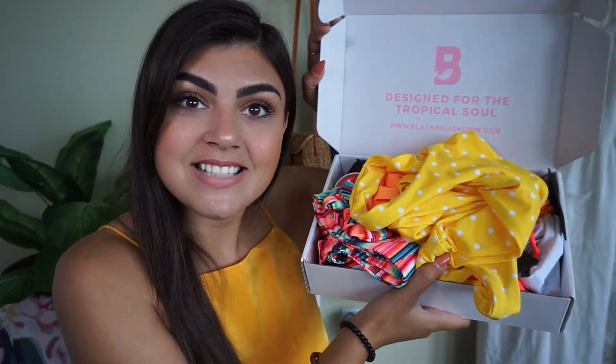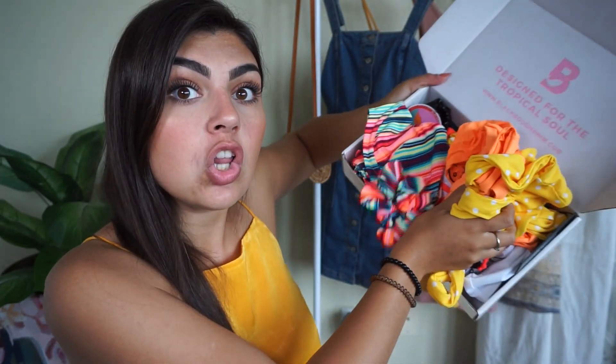I wanted to show you guys these before it's too late, so if you want to get any last-minute bikinis you totally can. These ones are so cute — I think this might be my favorite package I've gotten from Black Bow, which I think I say in every video, but they just keep coming out with nicer patterns and cuter designs, just 10 out of 10 for me. When I open the box, this is what she looks like — full of color. Their colors are so bright and vibrant, I'm obsessed.